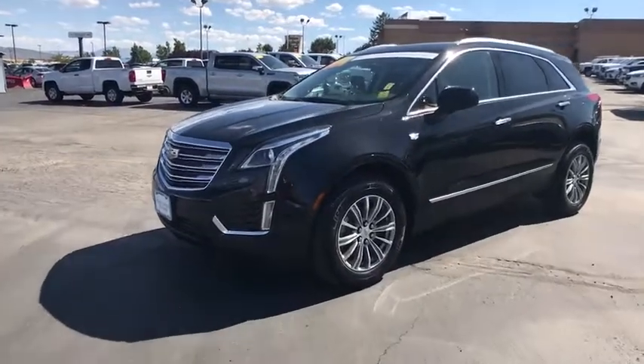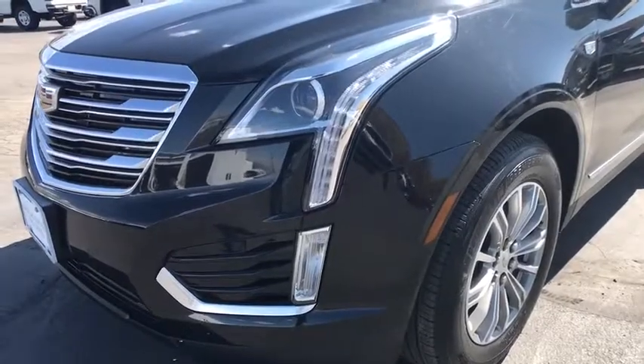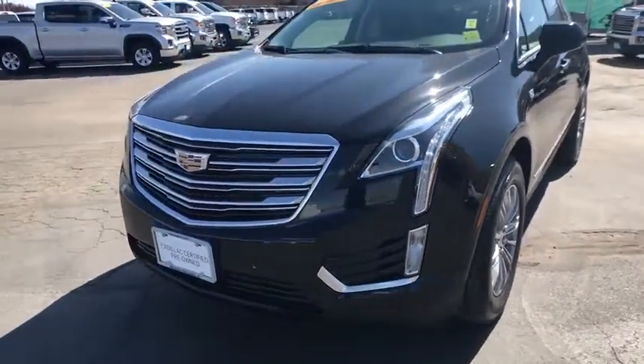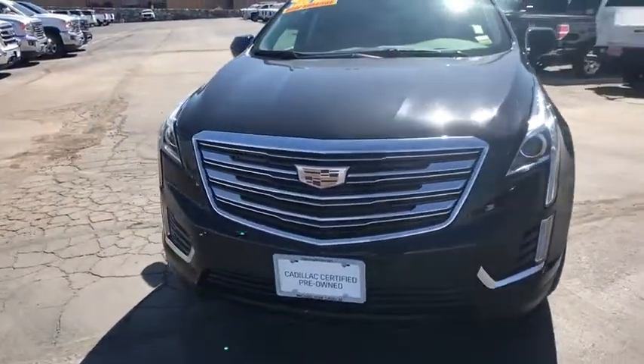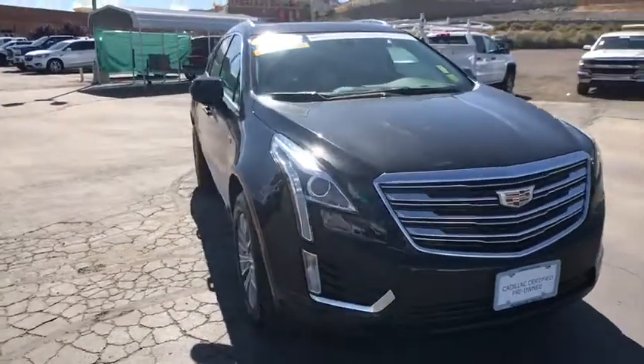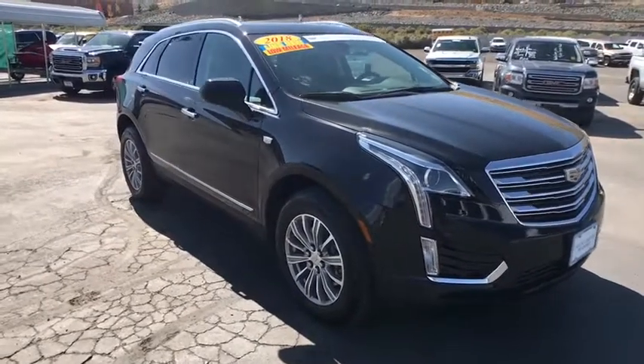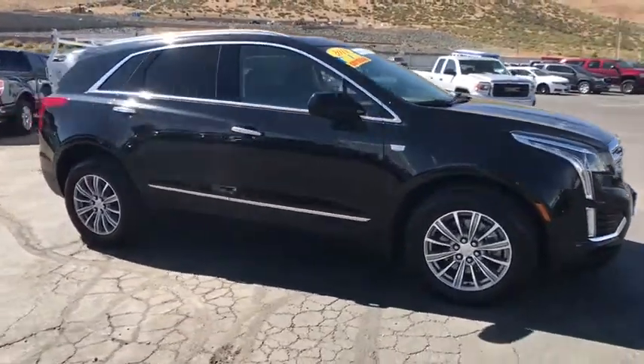Stop by and take a look at the 2018 Cadillac XT5. The Cadillac XT5 was crafted to adapt to your needs while expressing your distinctive sense of style. Visually striking and intelligently designed, this crossover outsmarts any task with progressive technology and an accommodating interior.